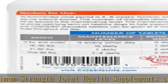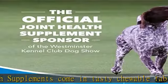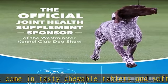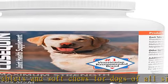Nutramax Laboratories Veterinary Sciences supplements are veterinary formulated with high-quality ingredients to ensure your pet is receiving a safe supplement. See the description to get this product today at the best price.